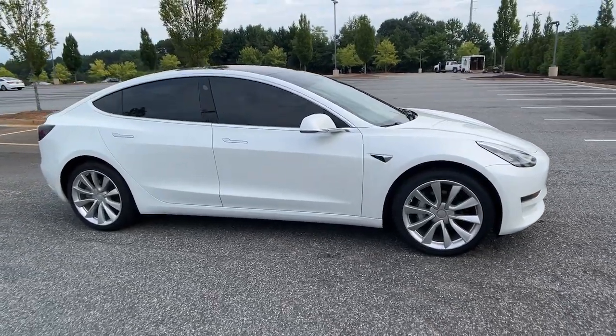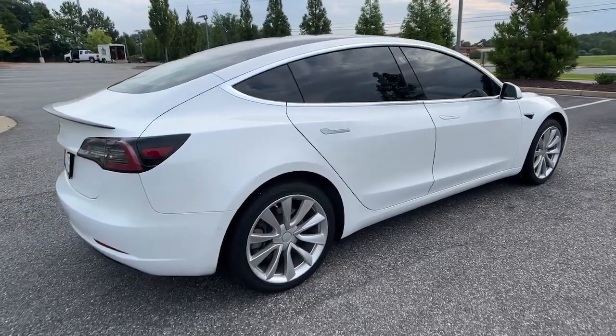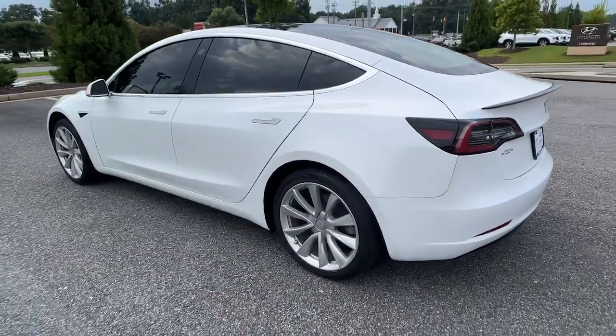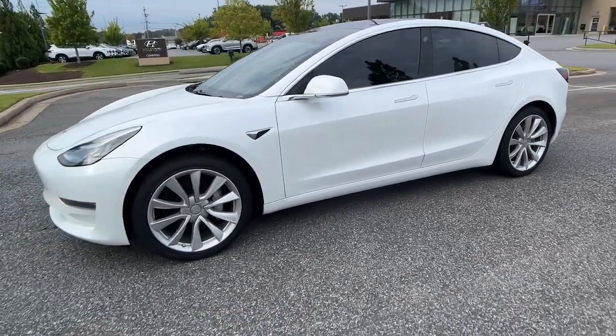You will be amazed by this 2019 Tesla Model 3. This vehicle is an outstanding buy with fewer than 45,000 miles on the odometer. Here's an ultra-high-tech Model 3 that delivers earth-friendly EV power, engaging performance, and sleek modern design.